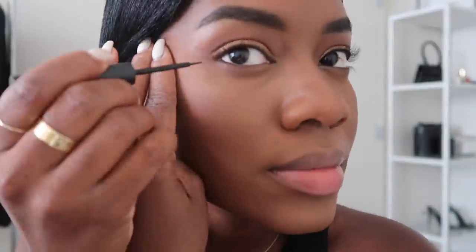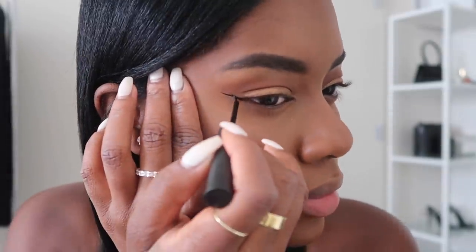Now I'm going to apply my eyeliner. After that, it's time for mascara. I'm just going to apply this to both my top and bottom lashes. This one is a little bit dry but I can't let go because I love it so much and it still works a little bit. That's pretty much it for the eye portion.